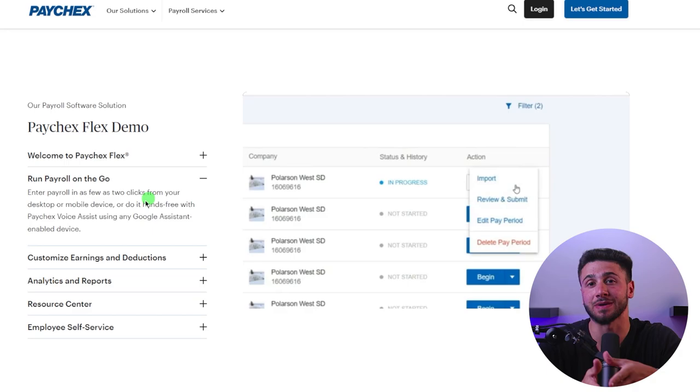First, Paychex payroll processing services are designed to simplify the payroll process and ensure timely and accurate payment of employees. Paychex also offers tax services to help you stay up to date with the latest payroll regulations and tax codes, reducing the risk of error and penalties. To ensure accuracy and compliance with tax laws and regulations, Paychex offers a range of tools and services designed to simplify tax reporting and ensure timely and accurate payment of taxes.